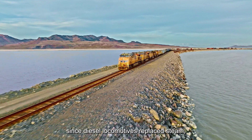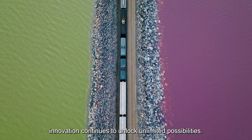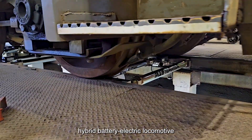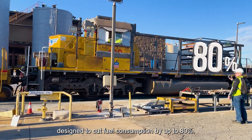While we've come a long way since diesel locomotives replaced steam, innovation continues to unlock unlimited possibilities. We're testing a first-of-its-kind hybrid battery electric locomotive designed to cut fuel consumption by up to eighty percent.